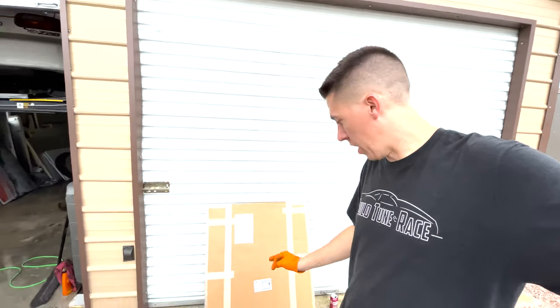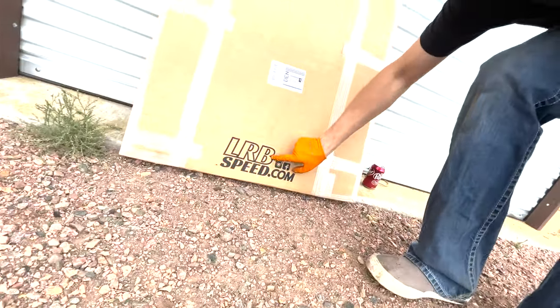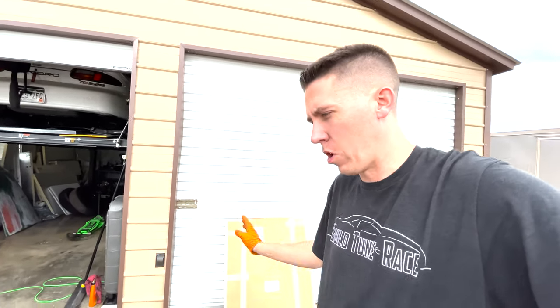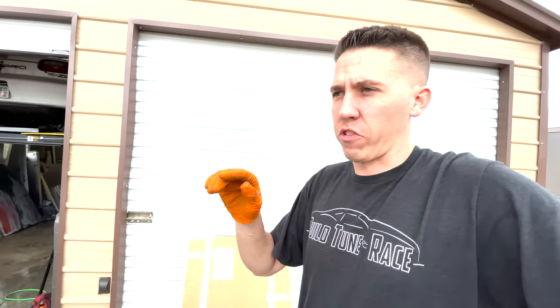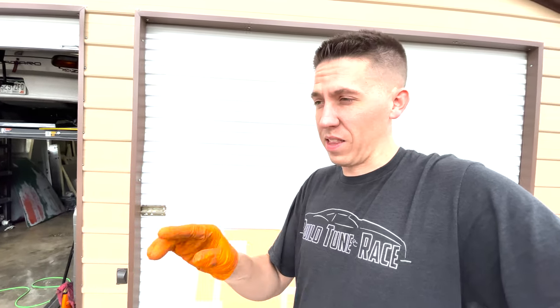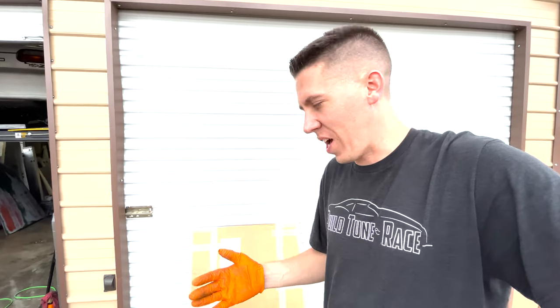I want to give a huge shout-out to LRB Speed. I hit them up, said I need some door panels for Bernie — this thing looks terrible — and they make aluminum door panels that look super nice. I'm going to open them up and get them installed. Hopefully I can get them installed quickly so the inside of the truck won't look so bad. Then just a seat and really we're doing okay.